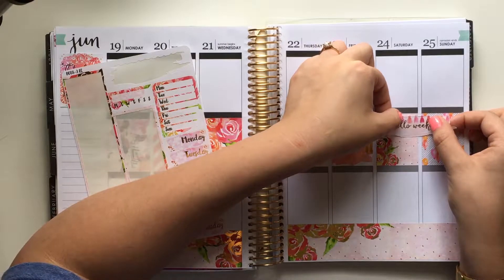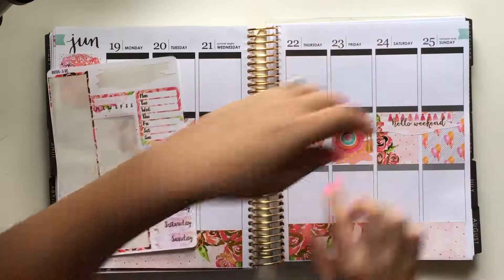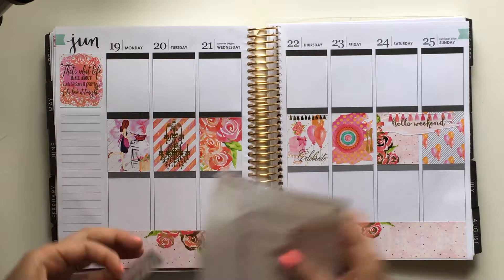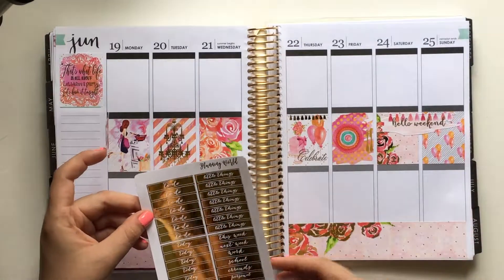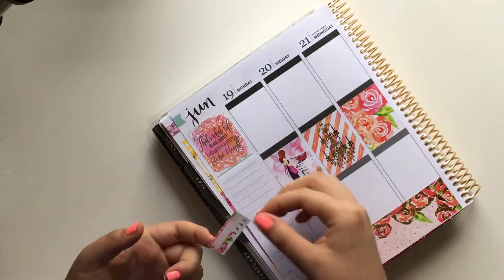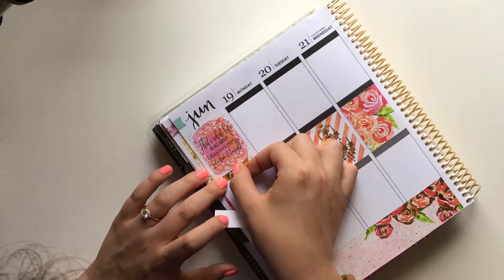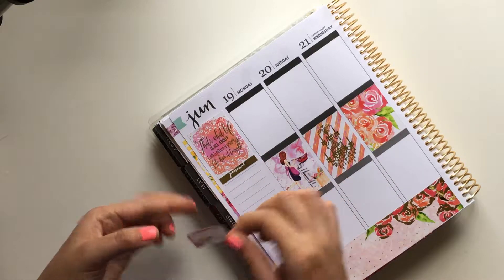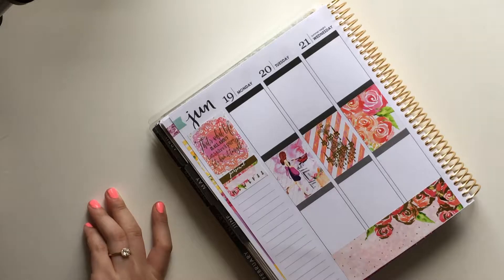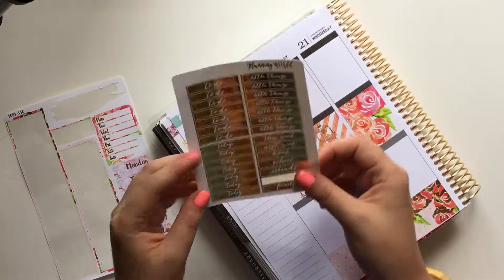Let me finish my sidebar and pop my weekend banner down, and then I will dive into that. So I have this Hello Weekend banner. I'm trying to do it based on the tassels to make sure it's perfect. There we go — Hello Weekend. And then we've got a couple of sidebar things. I'm going to use this habit tracker and I'm going to label it 'personal' because I'm going to use it to track my vitamins.